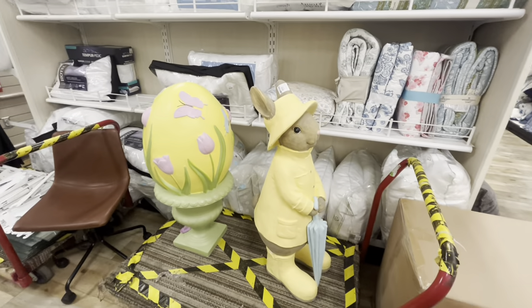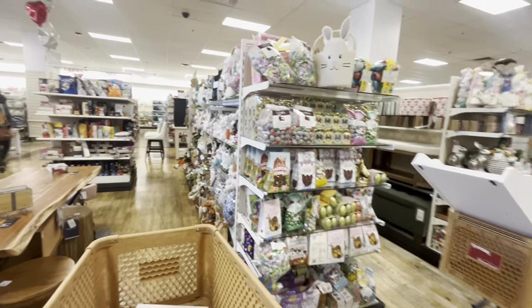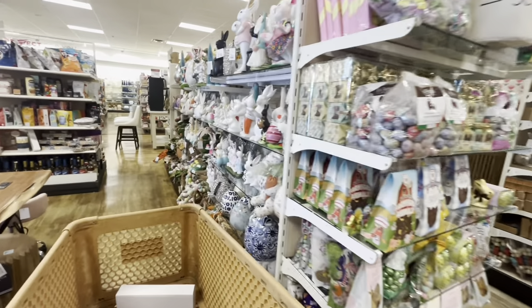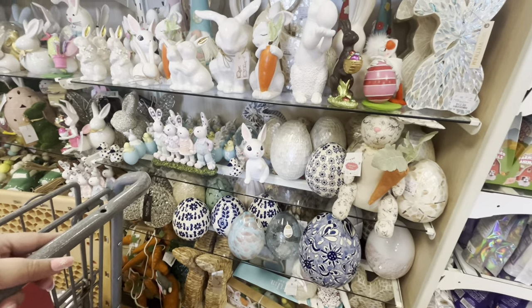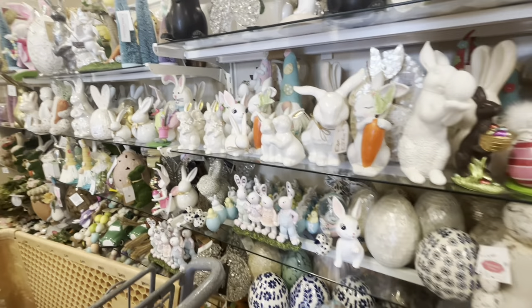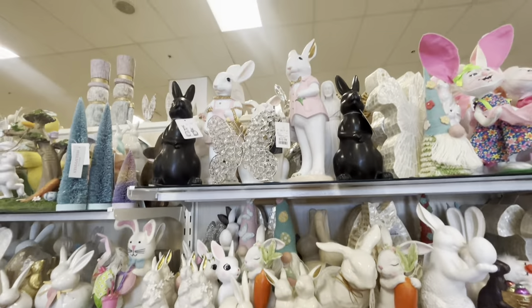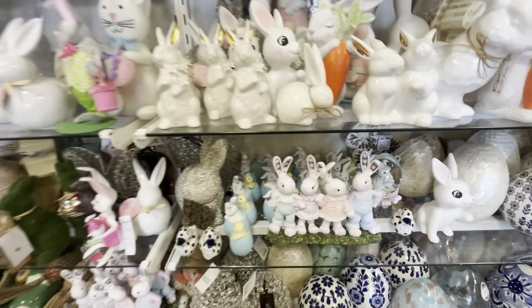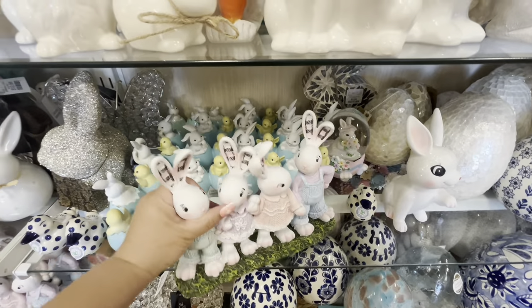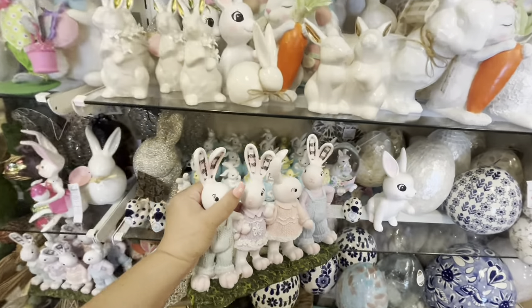Over here they have more Easter candy and decor. I don't think there's a lot that's new in this section. But I don't know if we've seen these four-piece sets — they're $20, and they're cute. I remember seeing the ones that are reading a book.